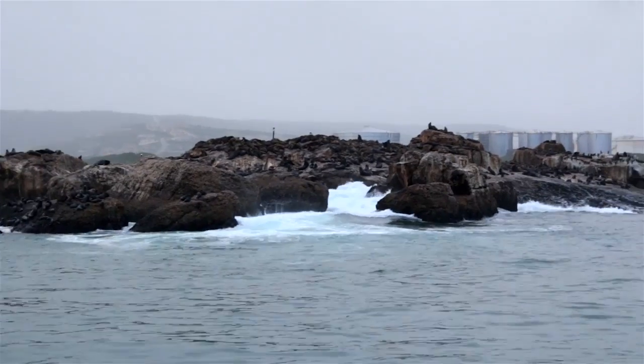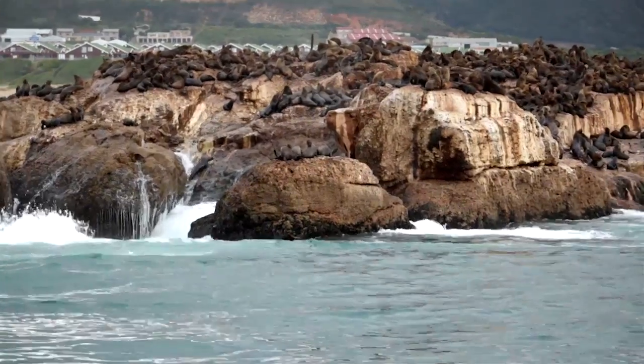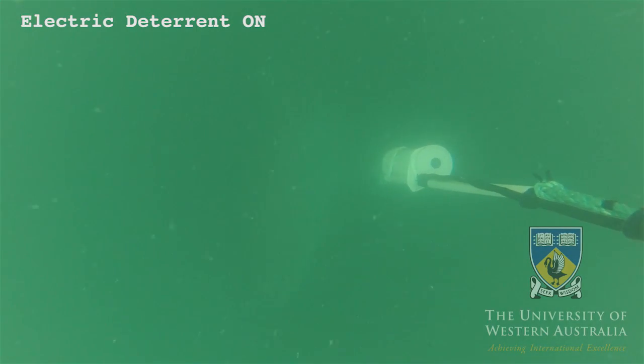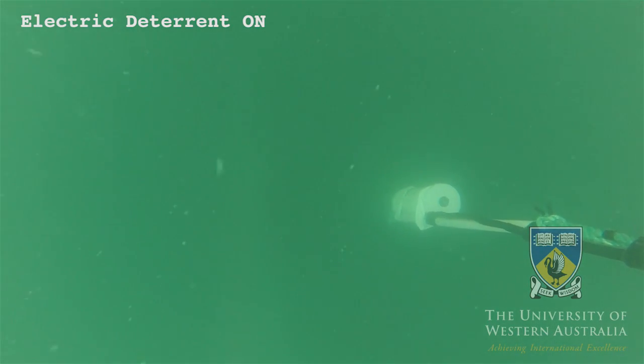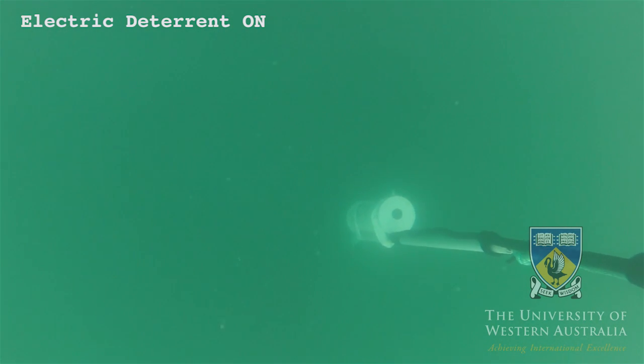One of the reasons we were drawn to Mossel Bay in South Africa was the existence of a large seal colony within the bay. This is the view seen by the stereo cameras — we can see the white bait box which attracts them to come towards the rig and the device.